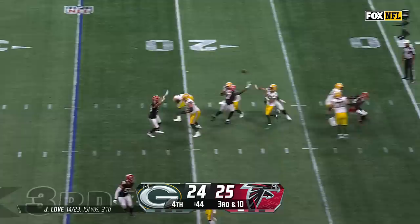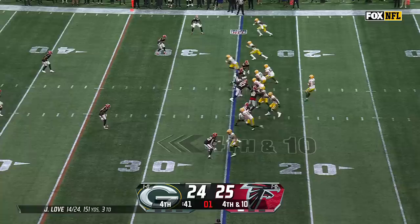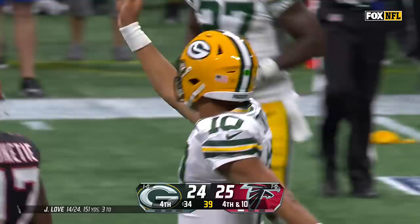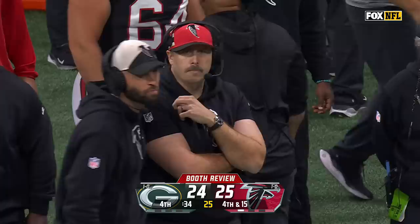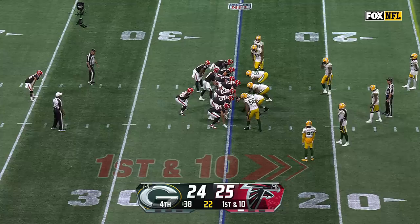Love with pressure from Dupree once again — fires downfield, incomplete, sailed over the head of Romeo Dobbs. It comes down to this for Green Bay — they must pick up a first down. Love on fourth and ten — a diving catch is made to keep the game alive, a 13-yard pickup with a penalty flag. After a Booth review in the final two minutes, the receiver did not maintain possession going to the ground — clearly incomplete.